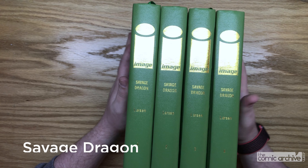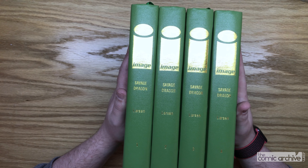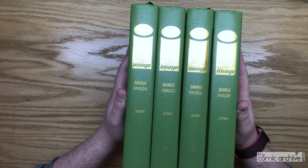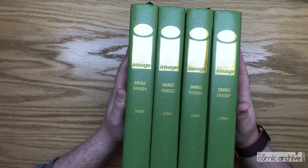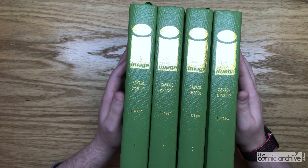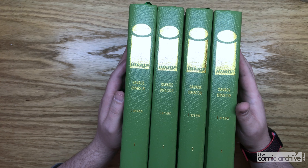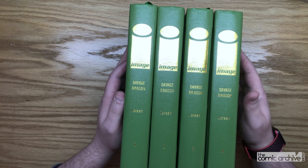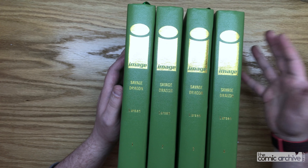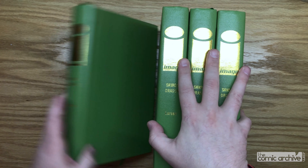Savage Dragon. This is something I was really excited about reading back in the day and then I fell off. Unfortunately, a lot of the digital files for the colors for these don't exist anymore, or they're just too low a resolution to reprint in color. Erik Larsen has all those giant black and white archive editions, which are really cheap and easy to get a hold of. But I wanted to be able to take these and read them in color.